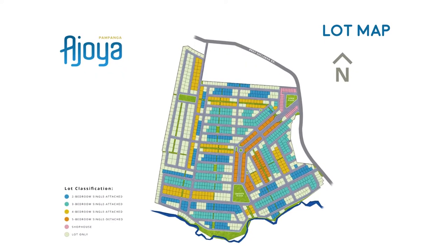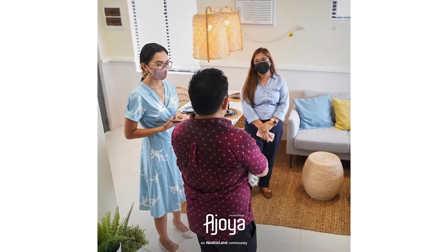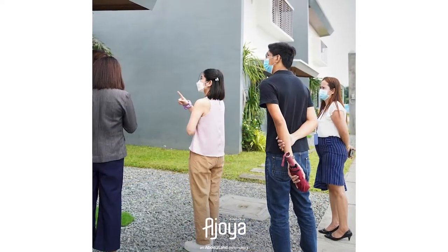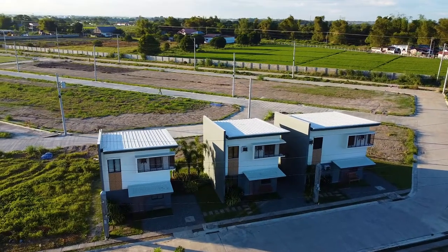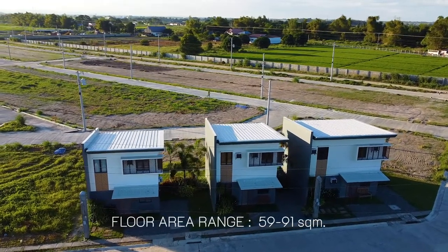Ahoyah Pampanga covers 17 hectares in Mexico, Pampanga, and gives residents the opportunity to live within Filipino-inspired homes. Its model village features 2, 3, and 4-bedroom houses with floor areas ranging from 59 square meters to 91 square meters.